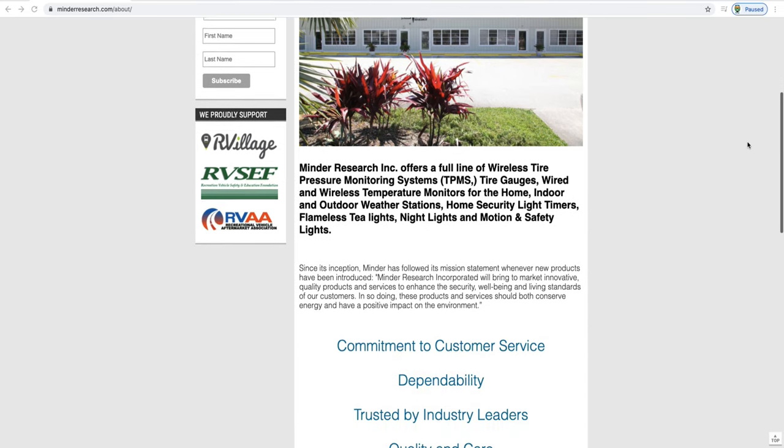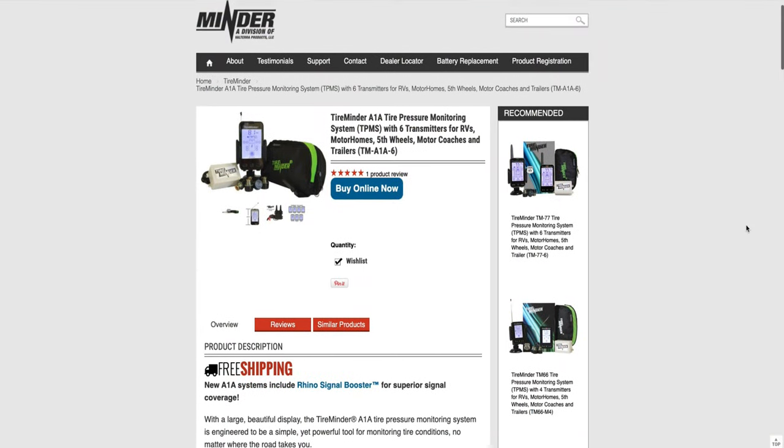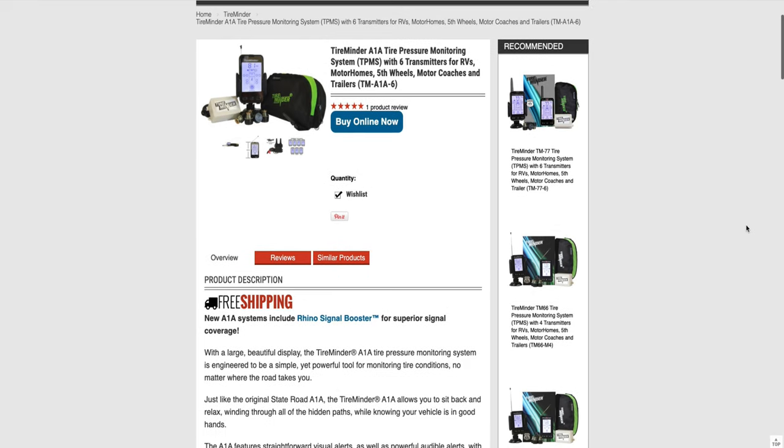If you know about Tire Minder, they've been around for a long time, since 2008, and they have several different models of TPMSs. There are other models out there that are really not a fair comparison — it's almost like comparing a Mercedes-Benz to a Hyundai. The I-10 is a direct competitor to the TST 507, and we are going to take you through some very important points of each, tell you what we like and dislike, and then give you our ultimate recommendation.